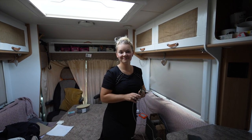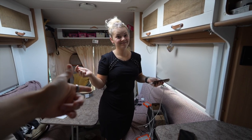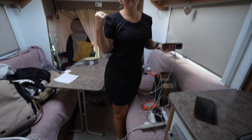Lady in black - she's a lady, and she's wearing black. What are you up to? Are you going out in the town?